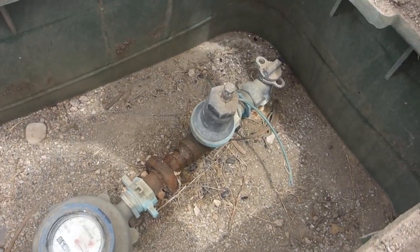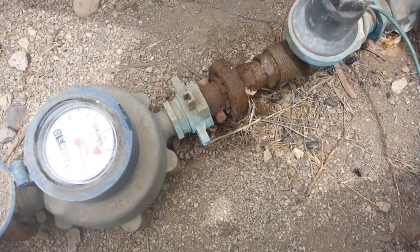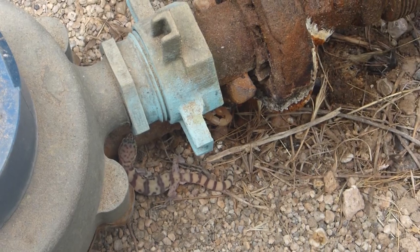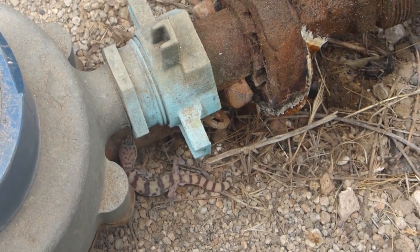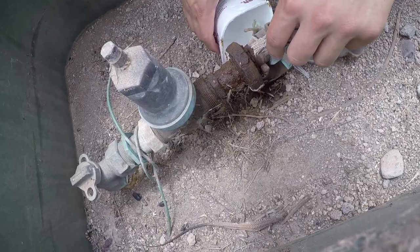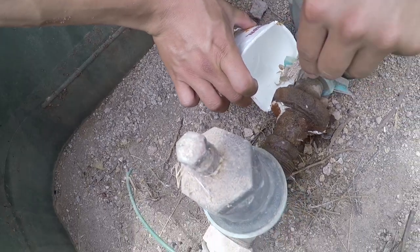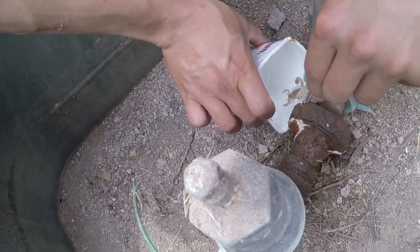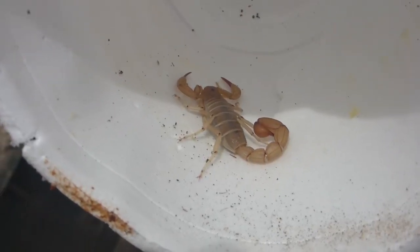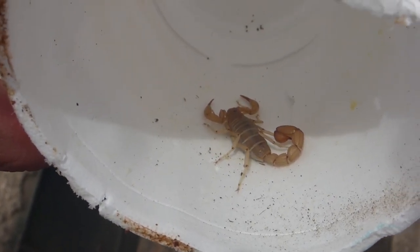We flipped this drain irrigation cover and found a whiptail, a banded gecko, and a scorpion. The scorpion is kind of hard to see — it's underneath, you can see the tail right here. We're going to catch all of them. We caught this scorpion, very cool, inside a ramen cup.